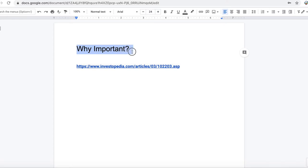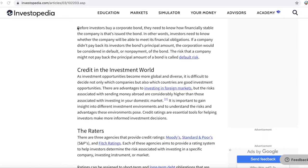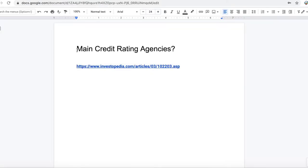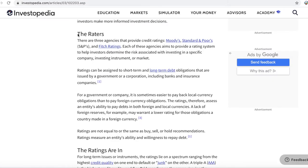Why is this information important to us? It is a good idea to buy stocks of a company which is financially stable and can meet its financial obligations. If a company cannot pay back investors, the corporation would be considered in default, and it would be a good idea to avoid stocks of those companies. More than 85% of the overall ratings market is controlled by three prominent credit rating agencies: Standard & Poor's (S&P), Moody's, and the Fitch Group.